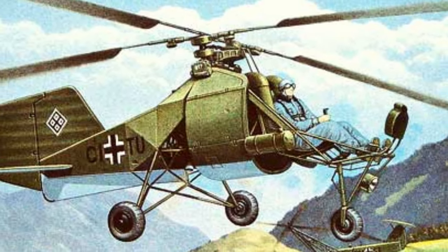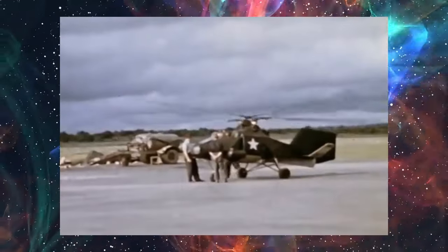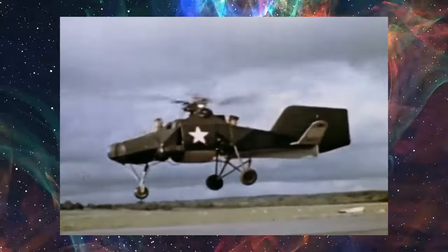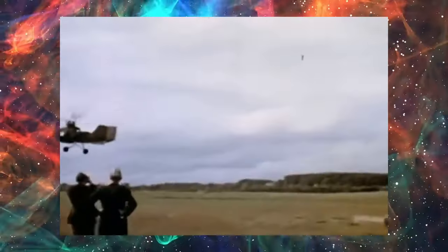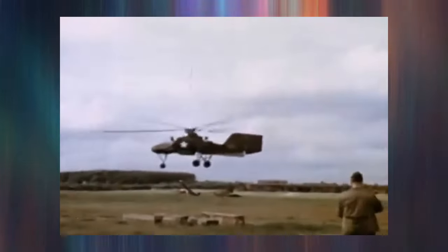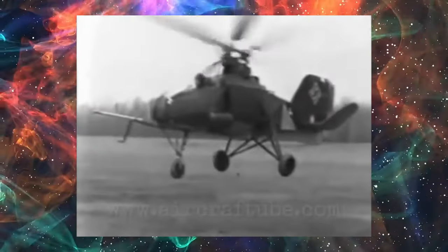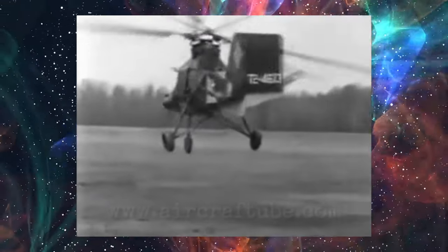Let's talk about another intriguing German invention: the Flettner Fl-282, a tiny one-person aircraft that first flew in 1941. Unlike earlier designs, this one had a single spinning rotor on top, more like today's helicopters. The German Navy, the Kriegsmarine, found it really useful for moving supplies between ships and ordered a large batch. But Allied bombing disrupted production again — out of an order for 1,000, only around 25 were built. A slightly different two-person version was also made for spotting enemy positions and helping with artillery. Toward the end of the war, some Fl-282s did this job, but sadly not many survived, as they were easy targets for anti-aircraft guns and Allied fighter planes.